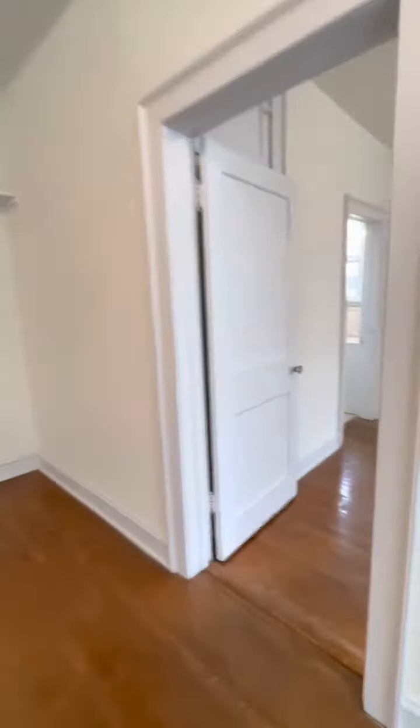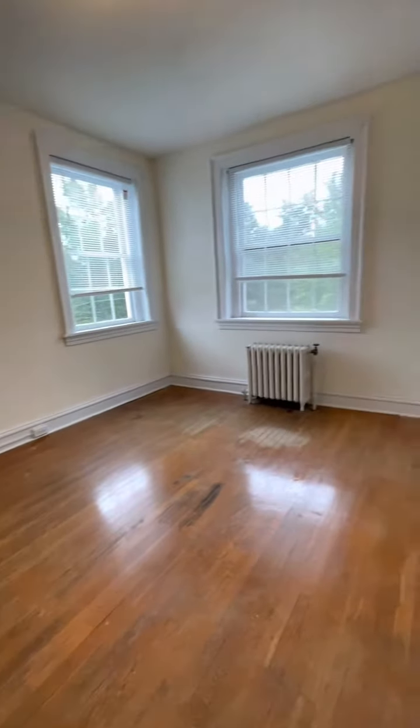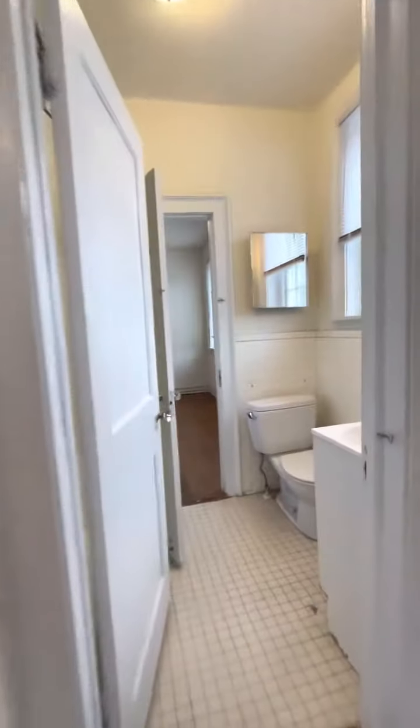We're bringing you to our first of two bedrooms. Very spacious, and they have a lot of natural light coming in from these large windows. Jack and Jill bathroom access.